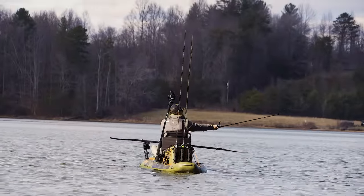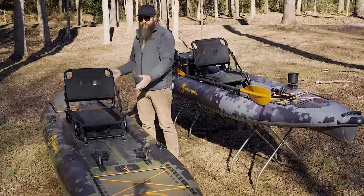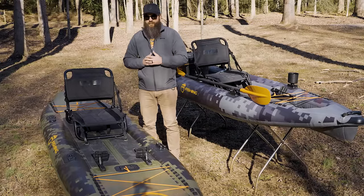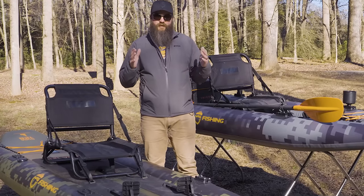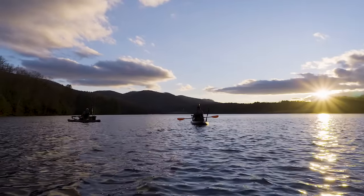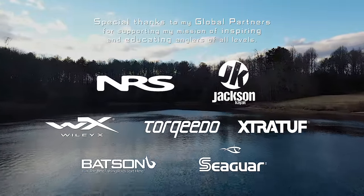Drop a line in the comments and let me know which of these two kayaks you would choose and why — it would be interesting to hear from you. I have full reviews of the CUDA 126 and the Pike Pro from NRS, with links in the description. I'm also going to be doing a video comparing these to a hard-shell boat. Be sure to subscribe to the Road Trip Angler, and as always, thanks for watching. Road Trip Angler would like to thank our global partners for helping support the mission to get people outside and on the water.